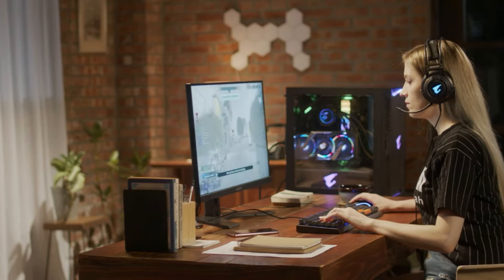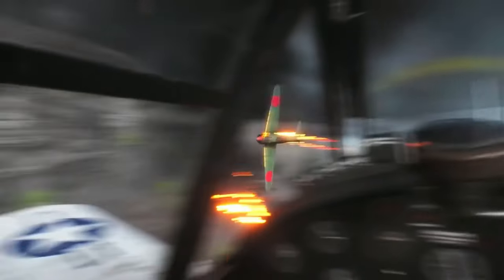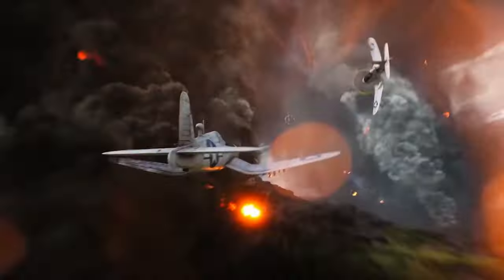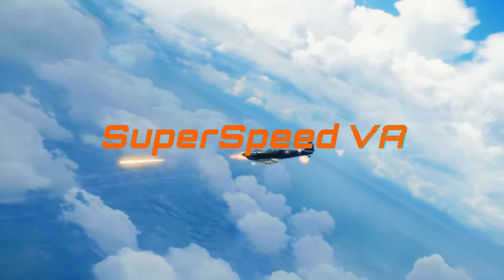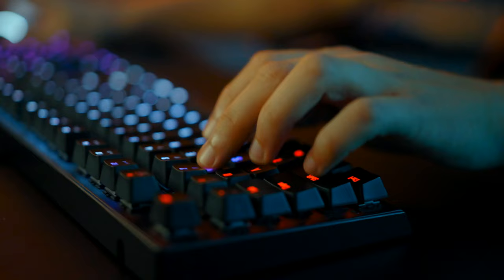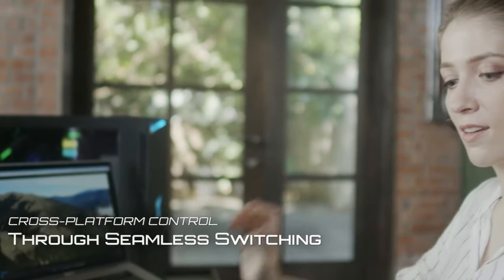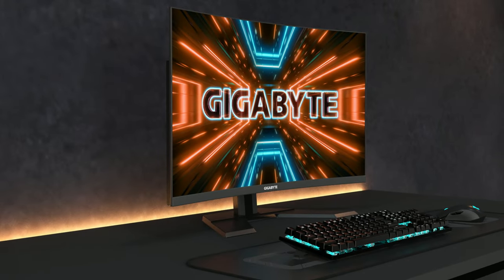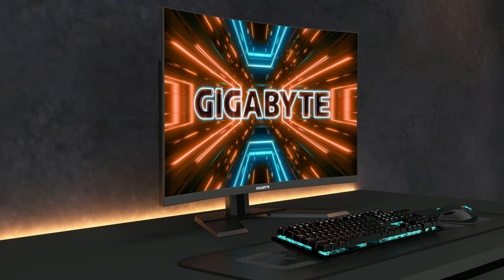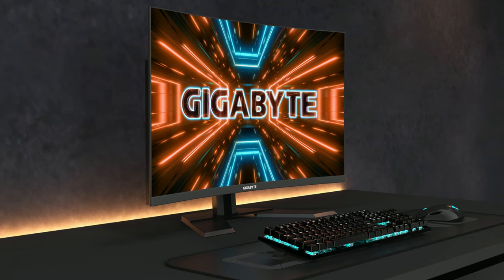Unlike traditional VA panels, the M32UC's SuperSpeed VA panel gives it an unexpectedly low 1ms response time. It's also fast, with a 160Hz refresh rate, which is high for a 4K display. With a 93% DCI-P3 color gamut and 123% sRGB, it offers incredible color depth and accuracy, which is great for creatives. If you'd like to connect to a second PC for streaming or home office use, it also features a built-in KVM button to quickly swap your peripherals between devices. The monitor also features a full suite of competitive gaming features, like a black equalizer that helps you peek into shadows, and an FPS monitor that can overlay on any game.